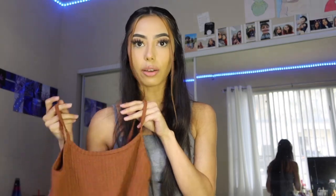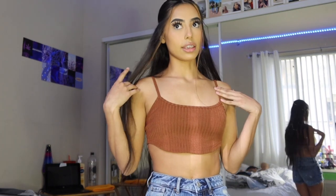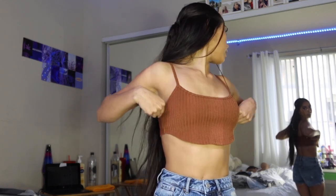Okay guys, first up is this brown crop top. It looks a little small and I was kind of worried, but we'll see. Here it is — it looks pretty good on me! I really like the way it looks. The material is really good; it doesn't feel like it's going to rip easily. It also looks great with my skin tone. I rate this a 9 out of 10.